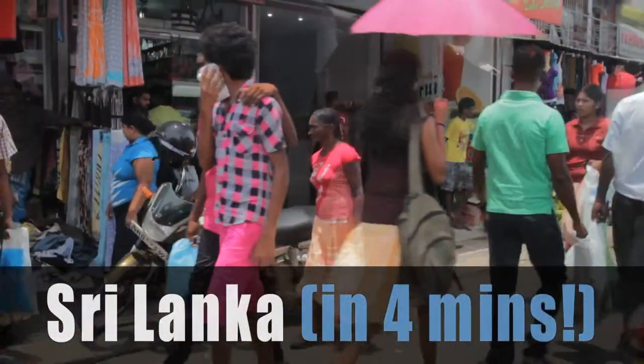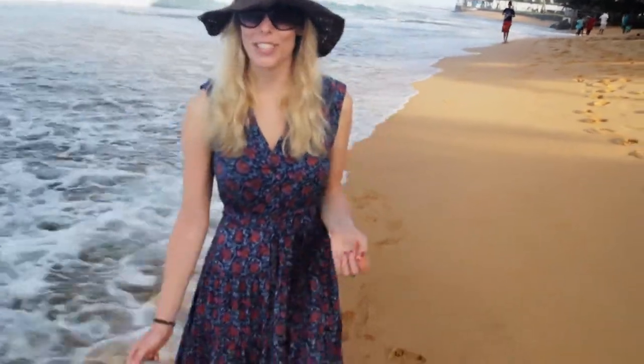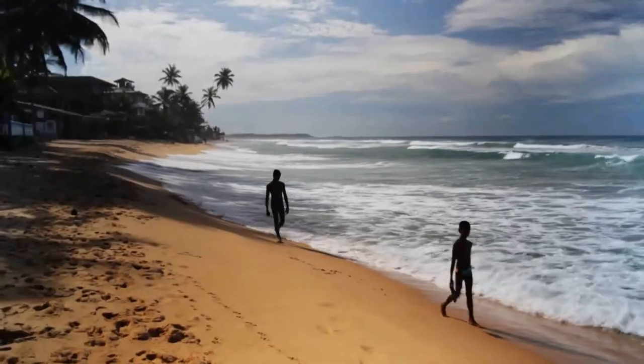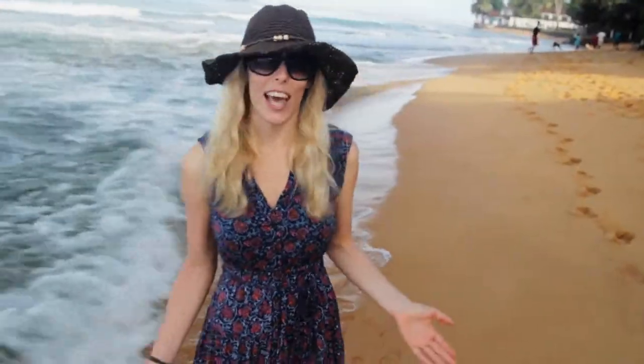We've arrived in Sri Lanka and after spending a few crazy days in Colombo, we're now down in the beautiful beach town of Hikaduwa. We've spent the last few days surfing, relaxing and enjoying the amazing lifestyle here. The beaches are beautiful, the nature is amazing, and we've really spent months just hanging around here.